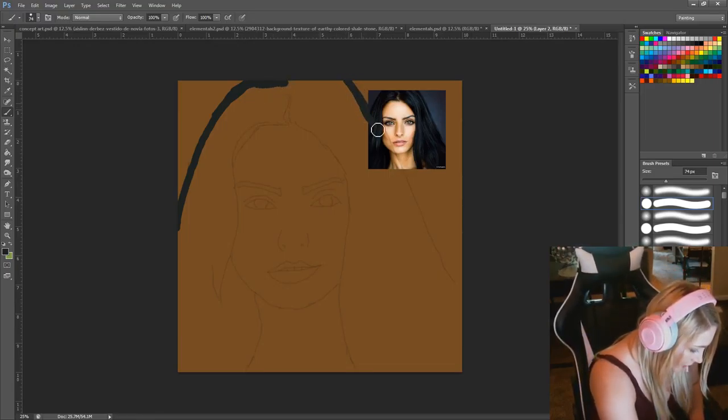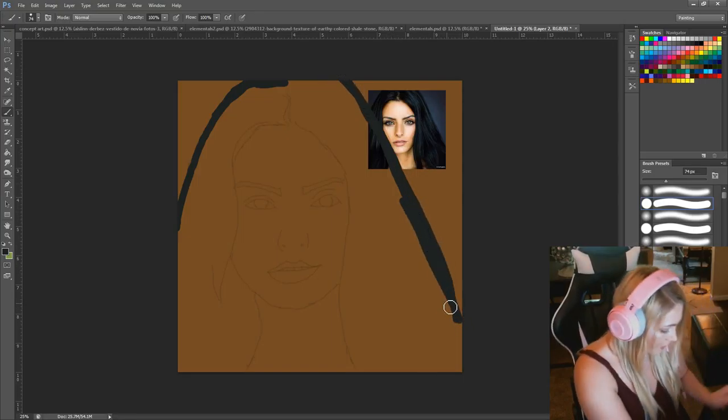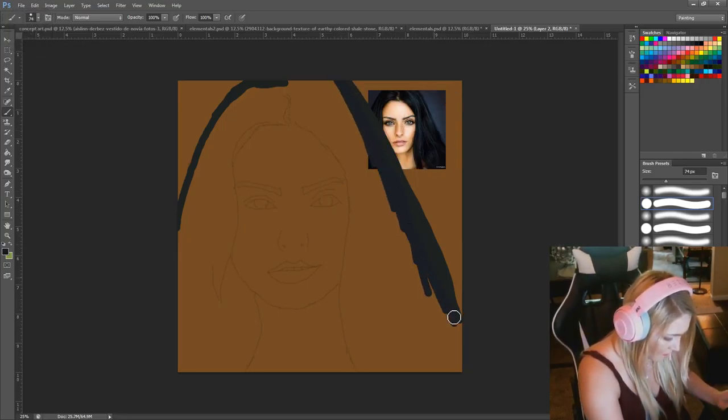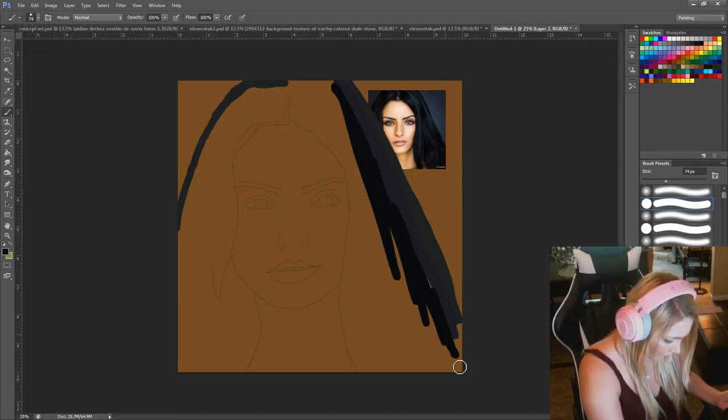I want to practice portraits because I really haven't been able to successfully do a portrait in Photoshop yet, and I'm hoping to change that. Now that I have better tools.